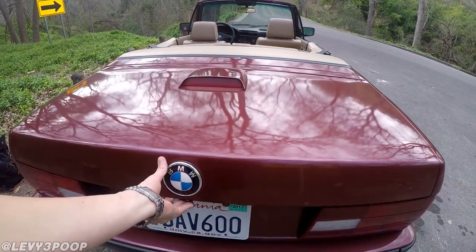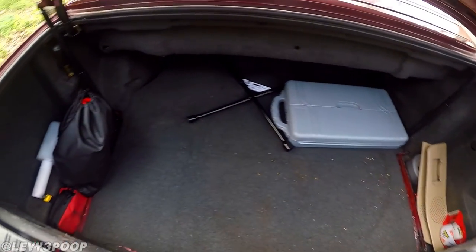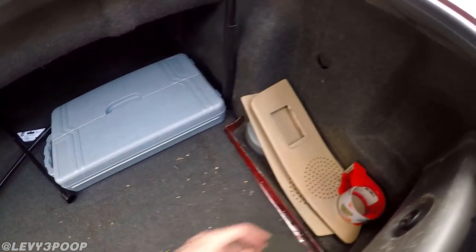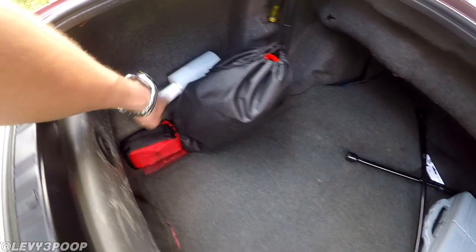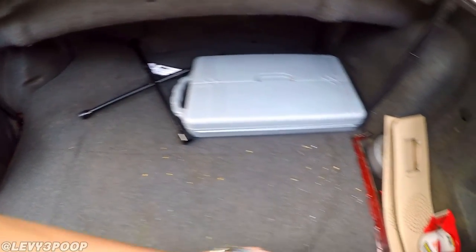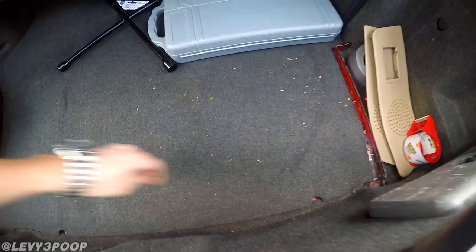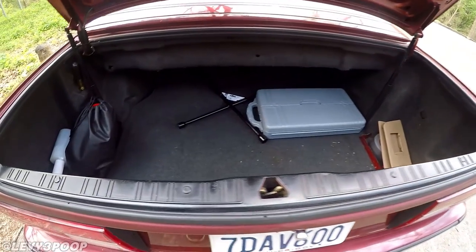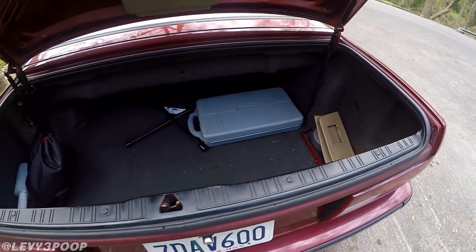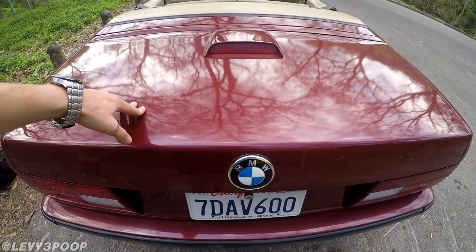The trunk is just absolutely beautiful on the inside. It's a little dirty — I haven't vacuumed it out — but the trunk is totally beautiful. I do have a spare tool kit, some duct tape, and some Saran wrap for the soft top because the window has a hole in it. There's no spare wheel, but there are my locking lug studs. Listen to the way this trunk closes — it's 26 years old but it has the hydraulics. That is a solid thunk that does not sound like a 26-year-old car.